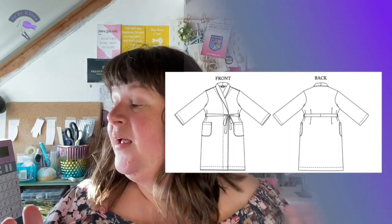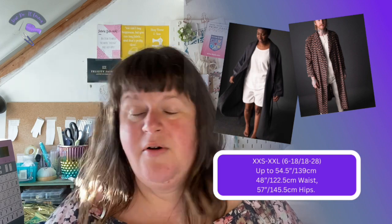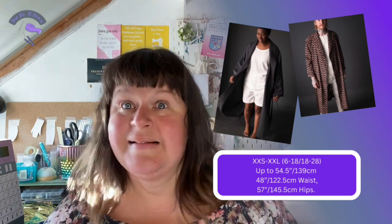We also have the Sunday Robe from Merchant and Mills, which has a patch pocket and shawl collar. Like the last pattern I'll be talking about, it's also gender neutral. Sizes run from XXS to XXL, which is a UK 6 to 26/28. Merchant and Mills uses a standardised measurement column to convert to UK sizing, which is quite helpful.